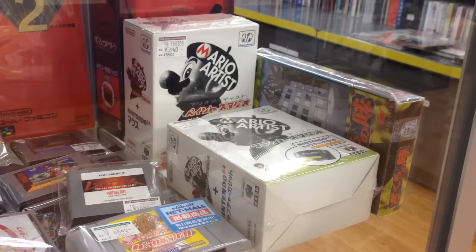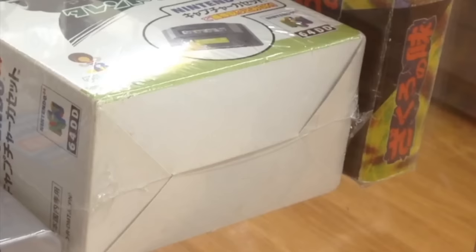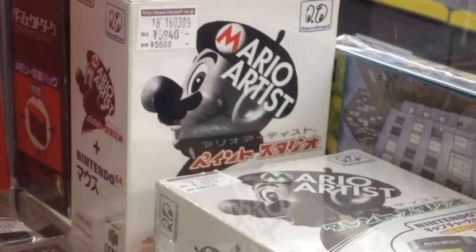These big boxes are N64 Disk Drive games. They're two of the three Mario Artist games meant to show off the creative capabilities of the 64DD, Nintendo's failed attempt to use magnetic disks instead of cartridges.